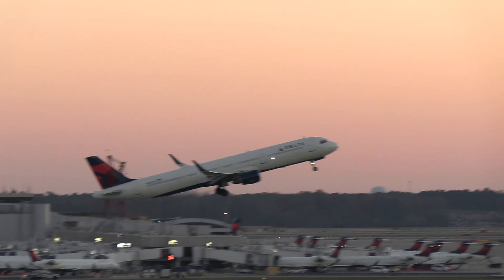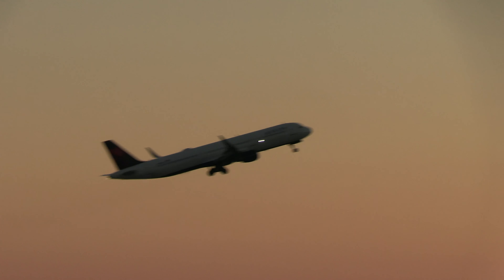WestJet 1591, RNP approach, runway 26 left, cleared for takeoff. Takeoff, RNP, WestJet 1591.